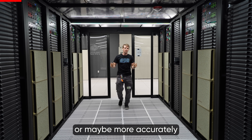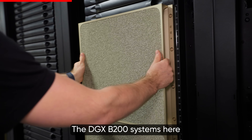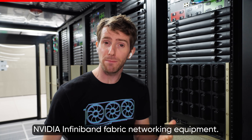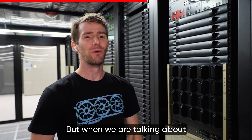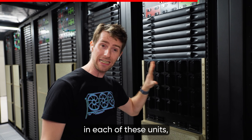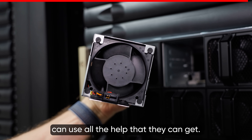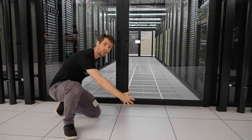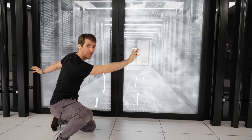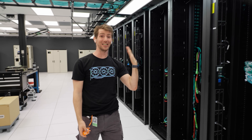Air pressure — or maybe more accurately air flow — comes down to cooling. The DGX B200 systems here are equipped with their own cooling fans, and the same goes for the accompanying InfiniBand and networking equipment. But we are looking at up to 14,000 watts of power consumption in each of these units, so fresh air gets actively blown up through the floor, creating positive pressure inside this room, where it gets pushed through our DGXs and out into the hot aisle.